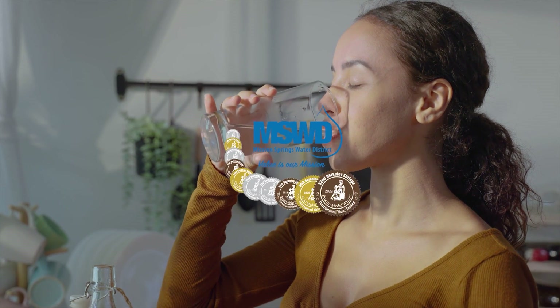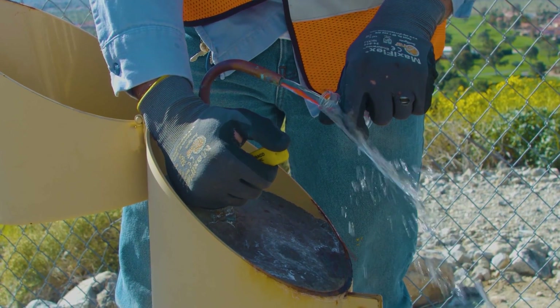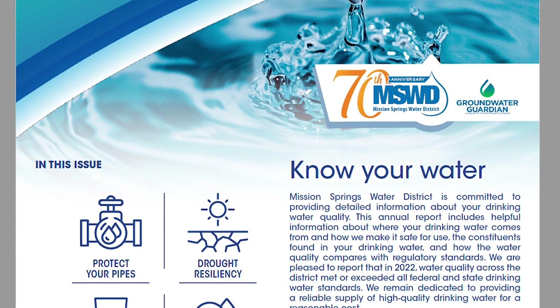To make sure we deliver a safe supply of our award-winning water, MSWD conducts thousands of tests every year and details the results in our water quality report, which is published annually by July 1st.